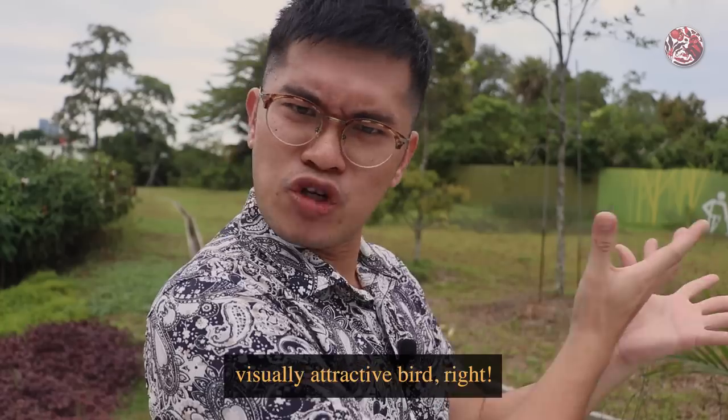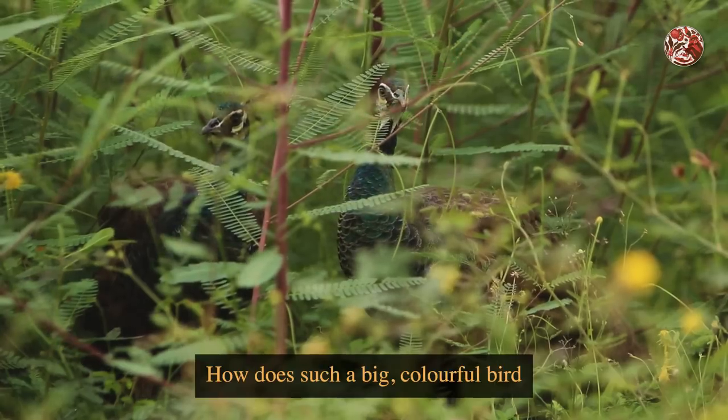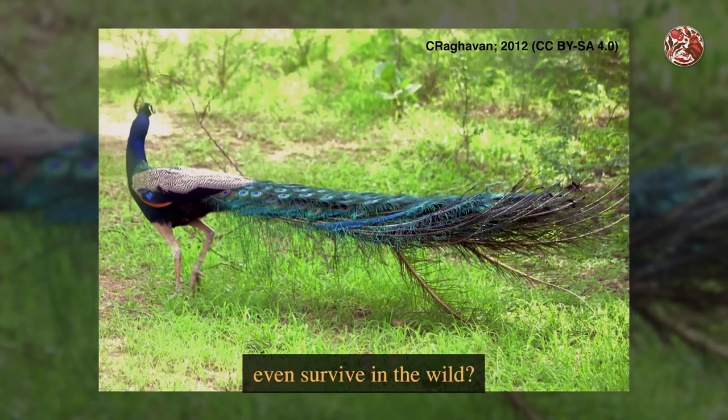They are such a vibrantly coloured and visually attractive bird. But have you ever wondered how does such a big, colourful bird with such large tail feathers even survive in the wild?